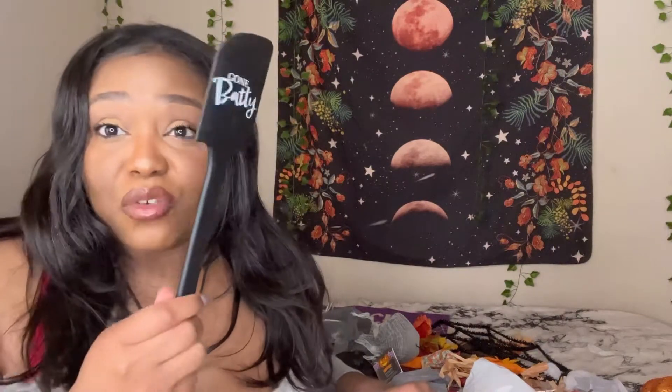I got this cute little spatula from Target — it was literally one dollar. For the aesthetic, like if I'm baking I can just stir it up looking cute with my little Halloween spatula. That's just the kind of baddie I am!